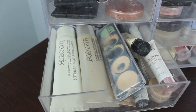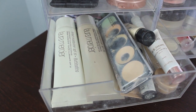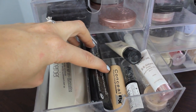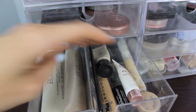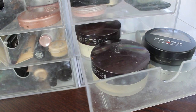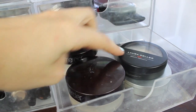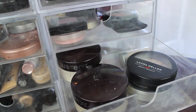The next drawer has concealers and any products that aren't really foundation, like tinted moisturizers. I have Laura Mercier Tinted Moisturizers, Makeup Forever Concealer, a Physician's Formula Concealer, Lancome, Revlon, and a Flower one. And here I keep all of my loose powders and pressed powders — a Laura Mercier Setting Powder, Laura Mercier Foundation, Laura Geller, an Advanced Mineral Pressed Powder, and a little sample I'm trying.